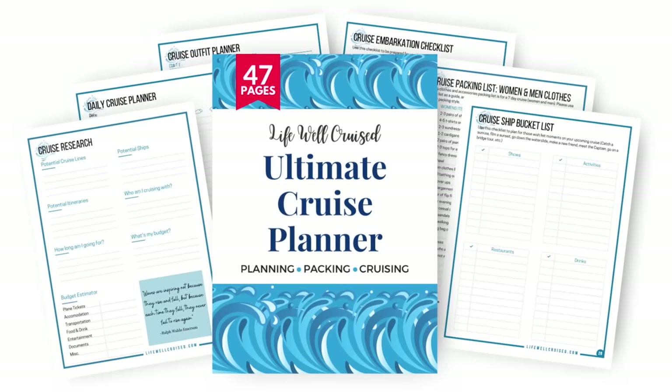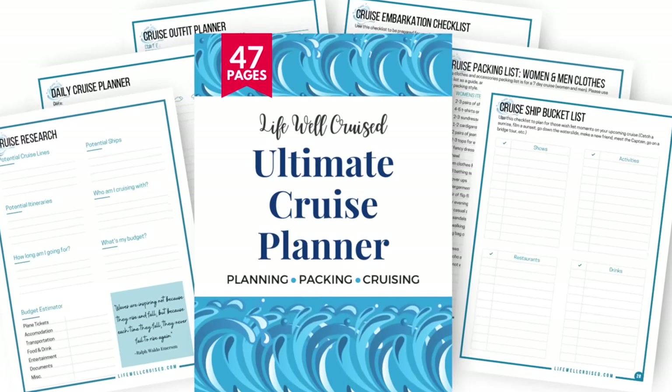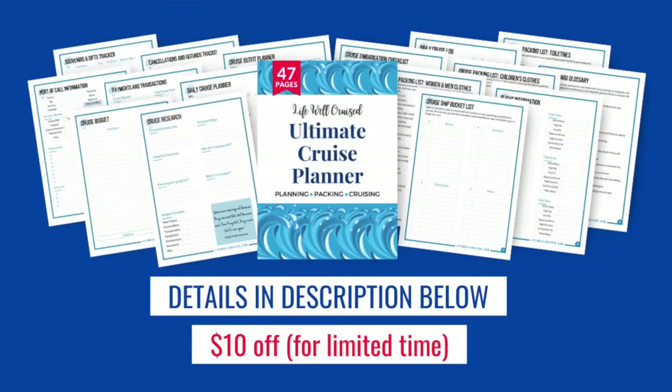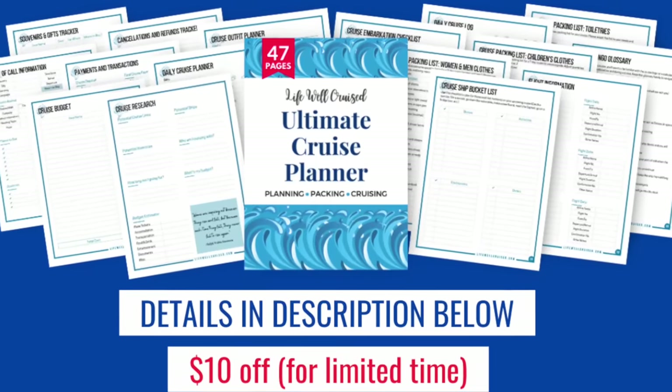If you're getting ready for a cruise and trying to stay organized, I have the Lifewell Cruise Ultimate Cruise Planner — a 47-page downloadable printable cruise planner that will help you stay organized from booking all the way through disembarkation, with packing lists, shore excursion planning forms, budget planning forms, outfit planning forms, and more. All the information is linked down below in the description of this video.